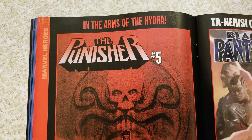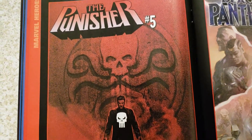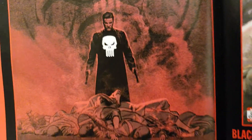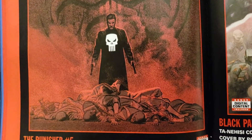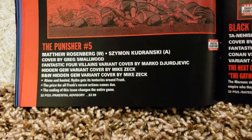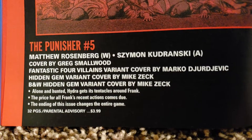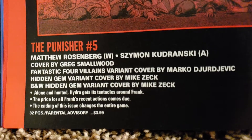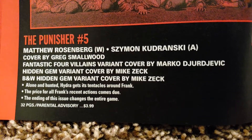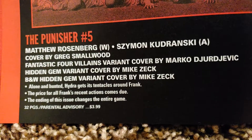I've been liking these — is this Greg Smallwood? Yeah, he's been doing the covers, making them look like Dolph Lundgren. I'd love to meet Dolph Lundgren and get him to sign these. Do they do any conventions? Like the guys from those movies Stallone put out with all the action dudes. Punisher number 5. Matthew Rosenberg writing it, Szymon Kudranski doing the art, Greg Smallwood doing the cover. Villains variant by Marco Djurjevic. Hidden Gem — Mike Zeck, black and white. Parental Advisory.